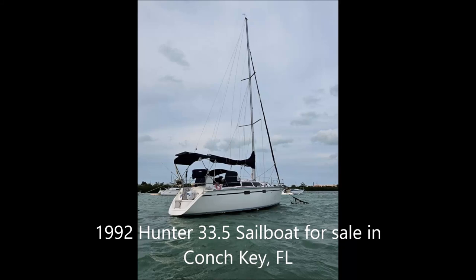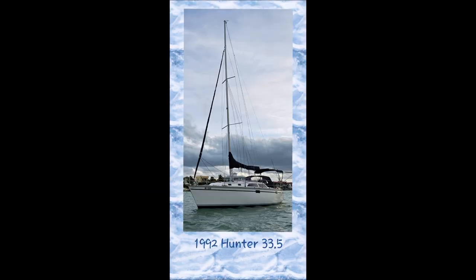CruisingSailboat.org would like to offer a 1992 Hunter 33.5 sailboat for sale. The boat currently resides in Conquay, Florida, and the asking price is $38,500.